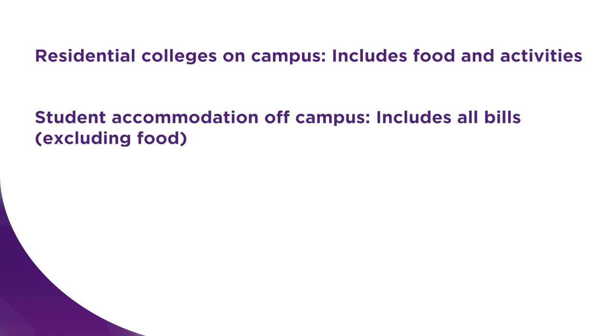Student accommodation is off-campus. It's close to public transport and your rent covers all bills except food. Finally, private rentals are also off-campus and can be a low-cost option. You could rent a whole house, an apartment, or a room. Head to the UQ accommodation website for more information.